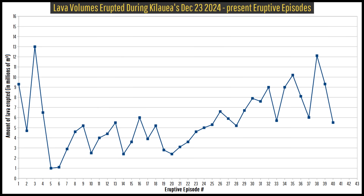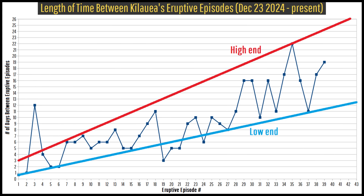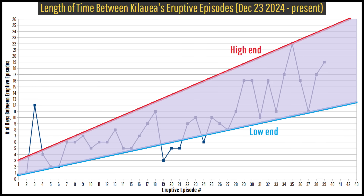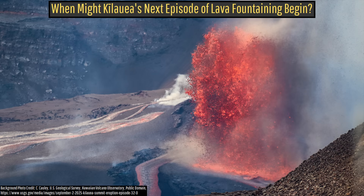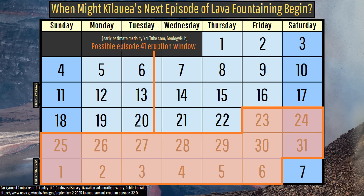While the amount of lava Kilauea's recent eruptive episodes have produced has continued to increase, so has the average amount of time between each eruptive episode. As a result, if this trend continues, I expect Kilauea's 41st episode of sustained lava fountaining to begin sometime between January 23, 2026 and February 6, 2026.